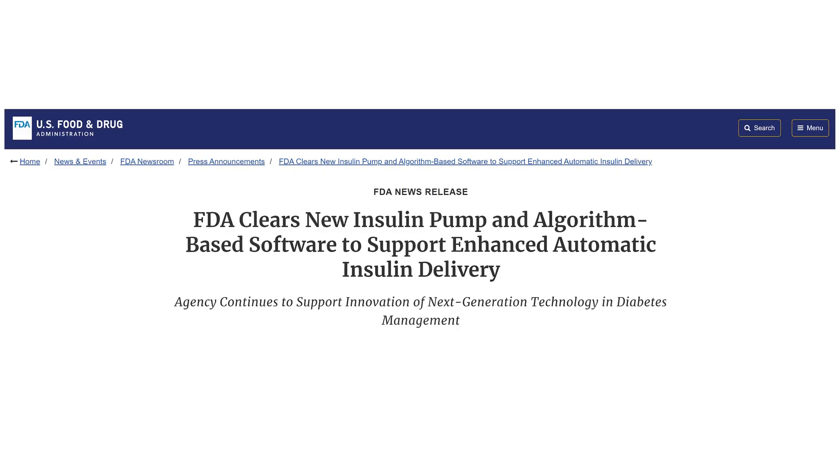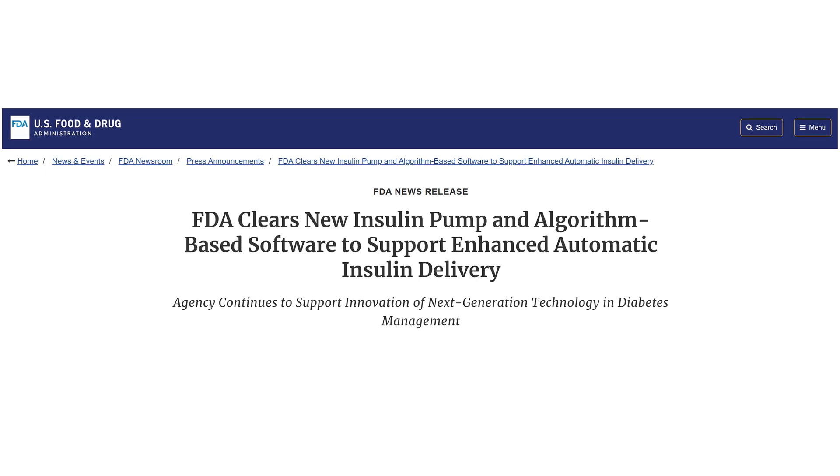Where are you seeking approval first? We plan for FDA first — it's more clear and robust. Then we have plans because we have a company in Latin America, in Brazil as well, so we're planning to go for Latin America next. After that, Asia, which is a huge market, and then Europe as well — though CE marking is really complicated at the moment, but it's worth it.